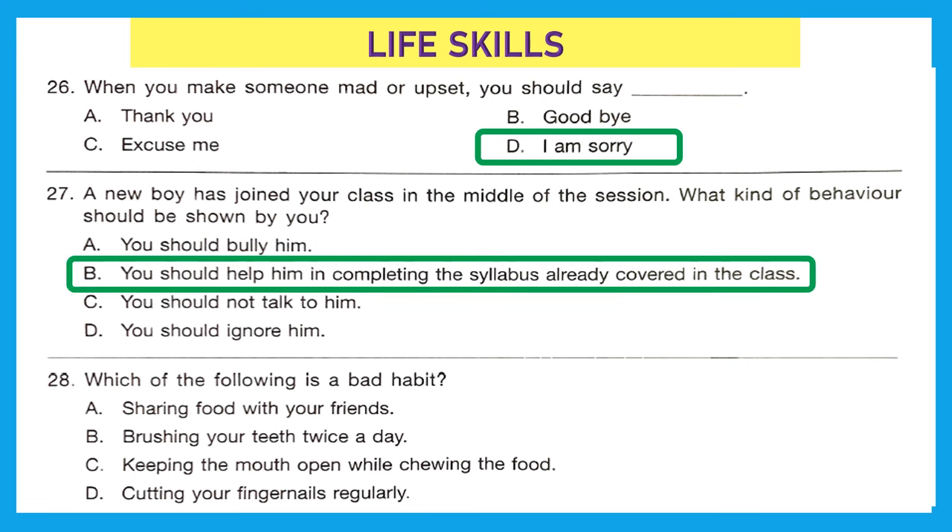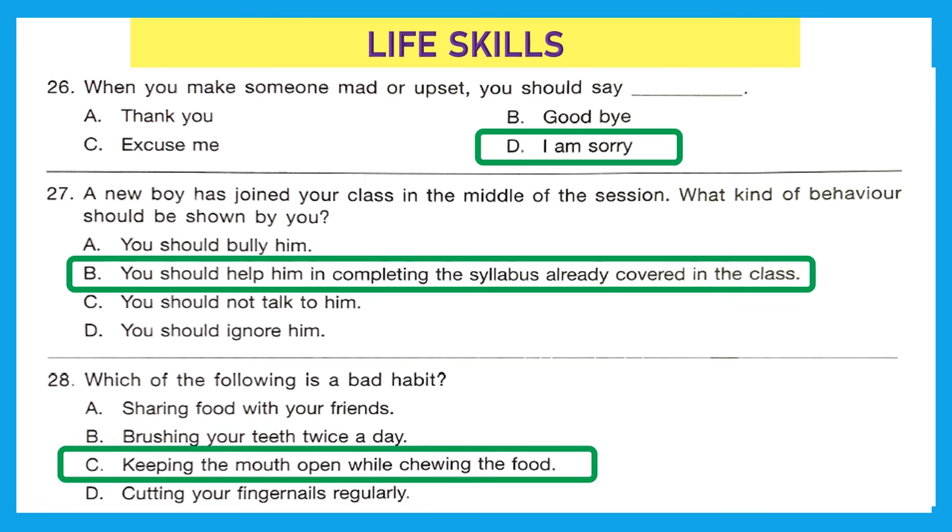Question 28: Which of the following is a bad habit? Sharing food with friends is a good habit. Brushing your teeth twice a day is a good habit. Keeping your mouth open while chewing food is a bad habit — we should keep our mouths closed while chewing. Cutting fingernails regularly is a good habit. So Option C is the bad habit.